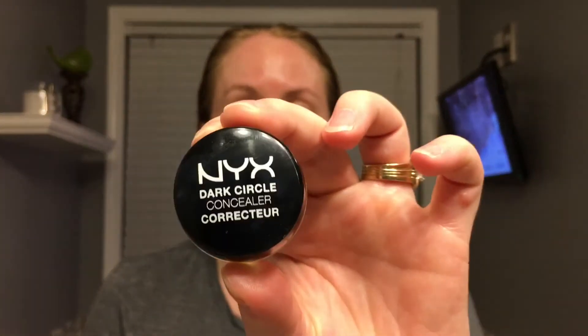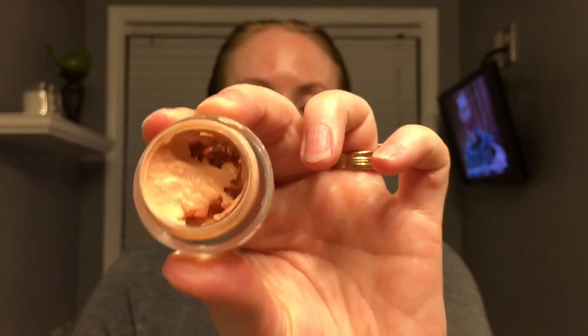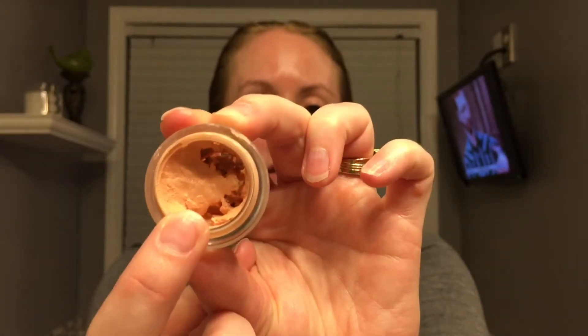Anyway, I bought another one by NYX — same concept. You can see it's a really dark color. Actually, I mixed this with one that I had bought by Benefit — I can't remember the names. The Benefit was like $20 or $22, and this one was $6. Just FYI on that.